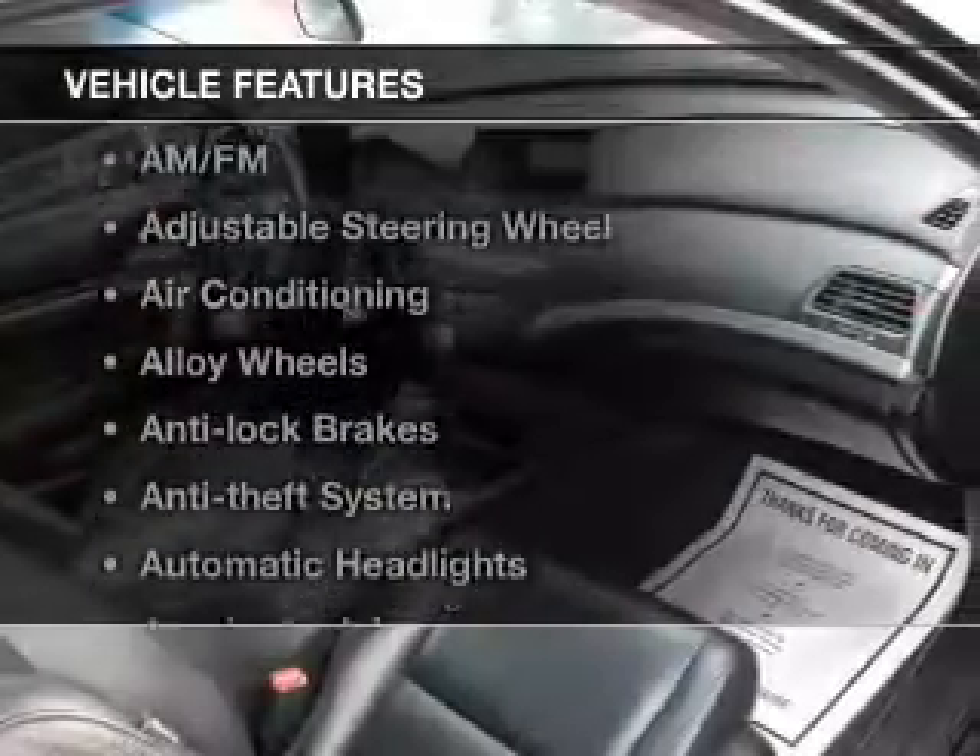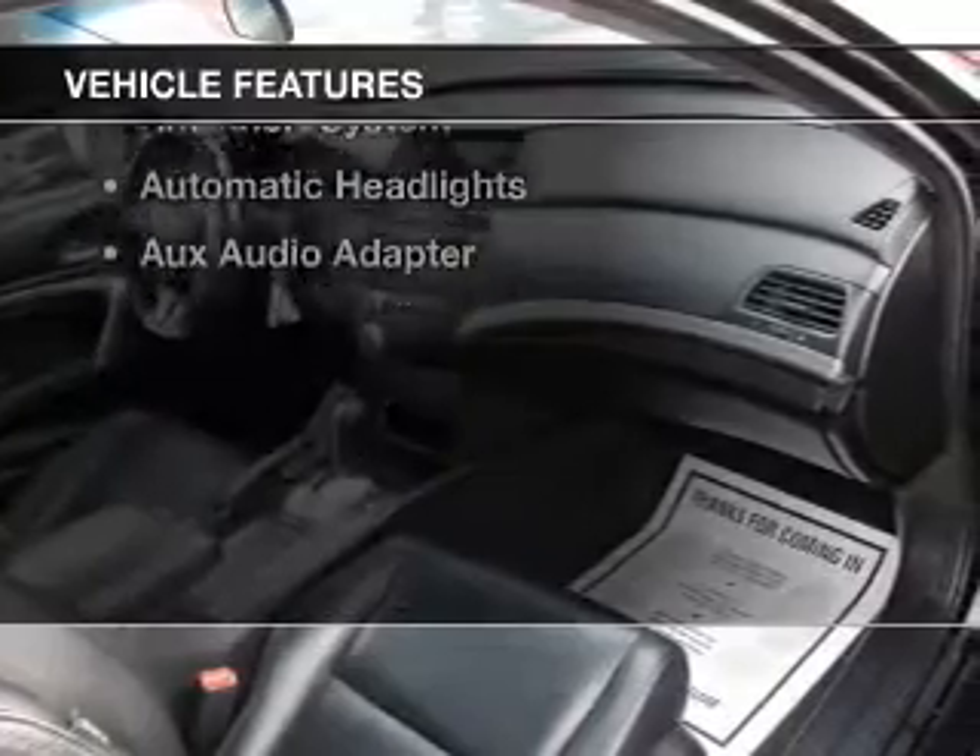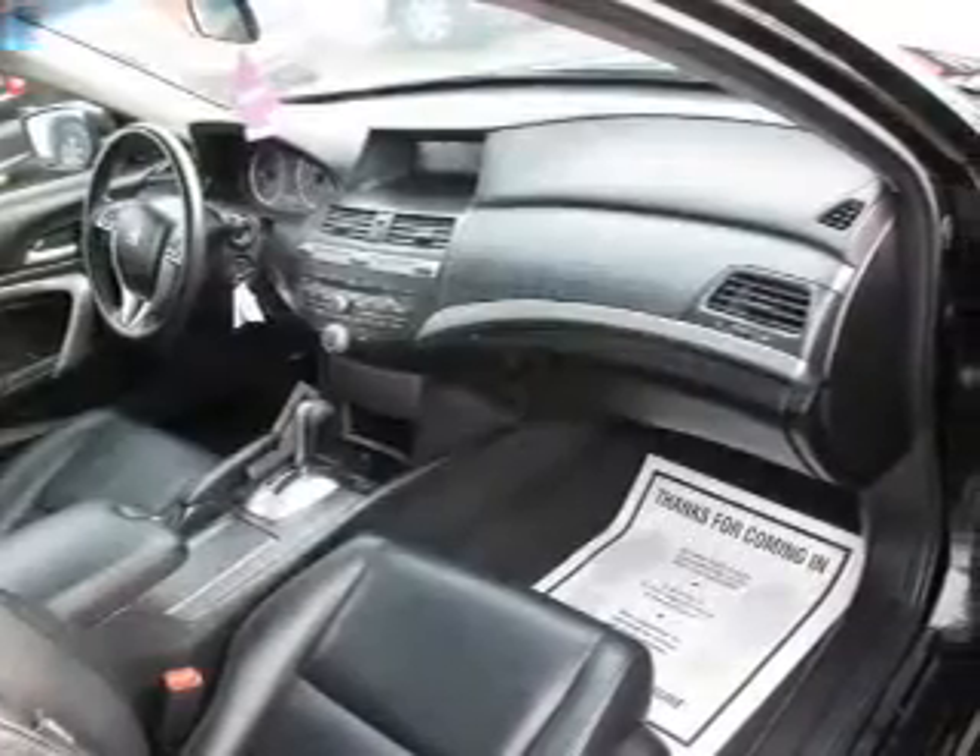And with these notable features, you won't want to miss out on the opportunity to own this amazing ride: leather seats, power windows, cruise control, an AM-FM stereo, satellite radio, power mirrors, and power steering.